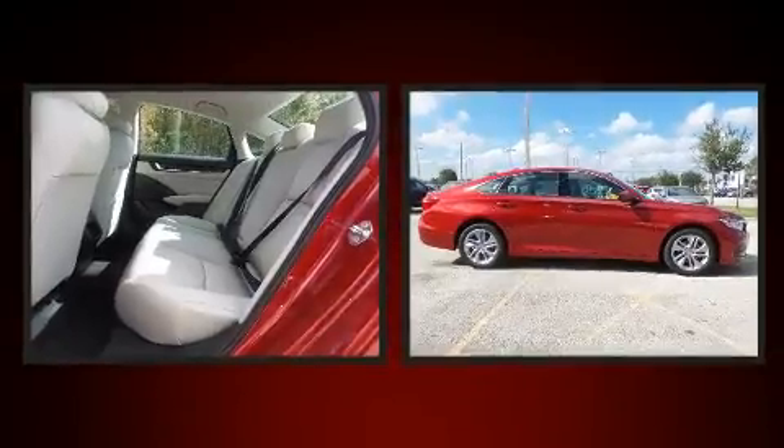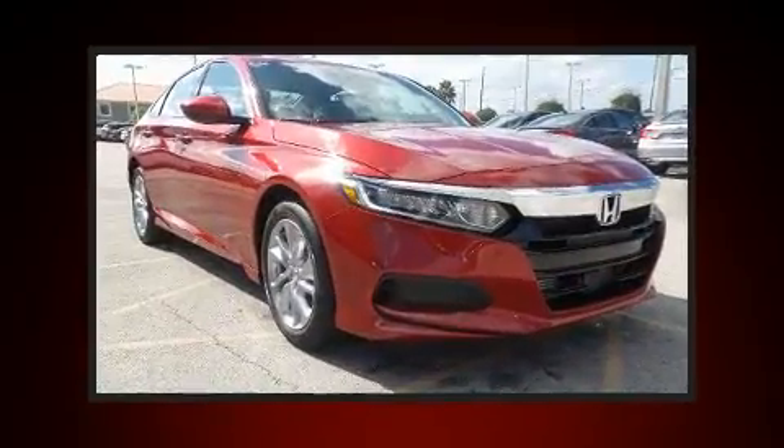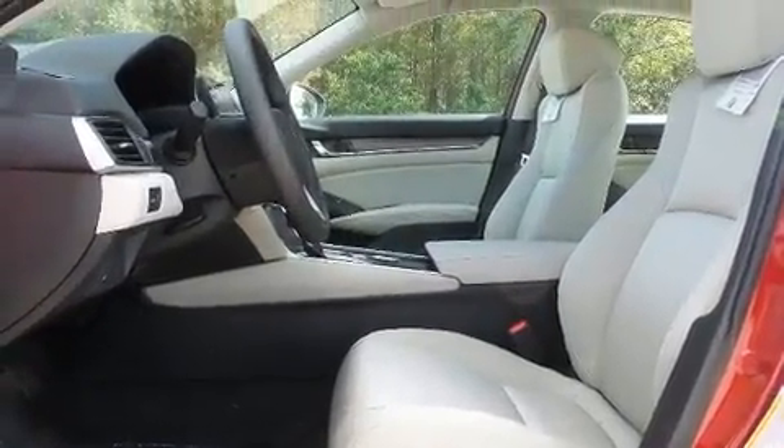All of the premium features expected of a Honda are offered, including delay-off headlights, speed-sensitive wipers, and cruise control. Audio features include an AM-FM radio and four well-positioned speakers.